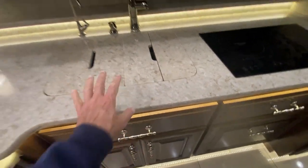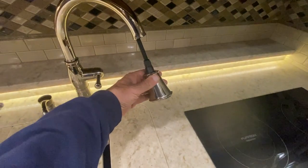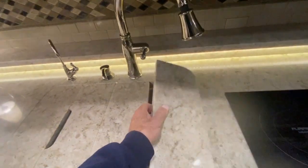Over here you've got the little tray for whatever you need, double stainless steel sinks with a hose wash head that goes out, or a little spray just to get some water, and a soap dispenser. It's just beautiful in here.